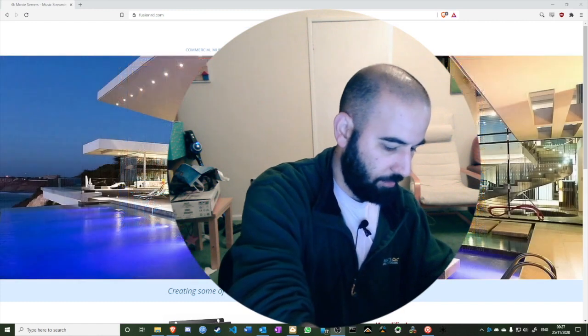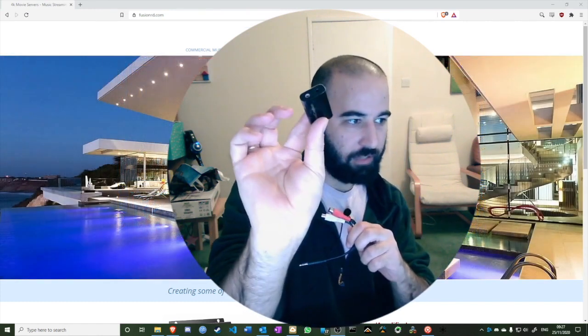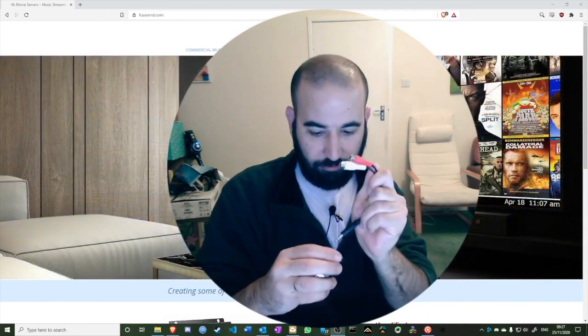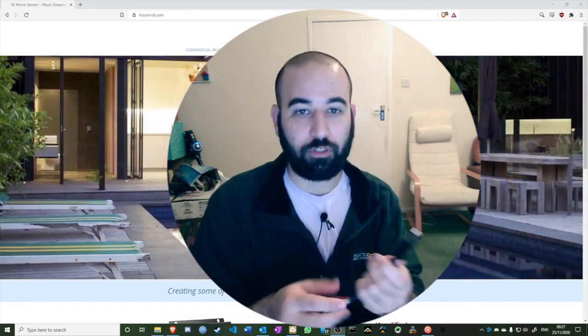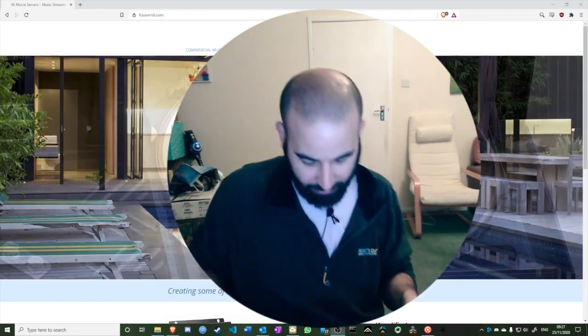We also have a USB DAC — a digital-to-analog converter. You plug it in and you get RCA output, because one of the streams uses a USB output. So you need the USB DAC to convert it from digital USB to analog RCA.